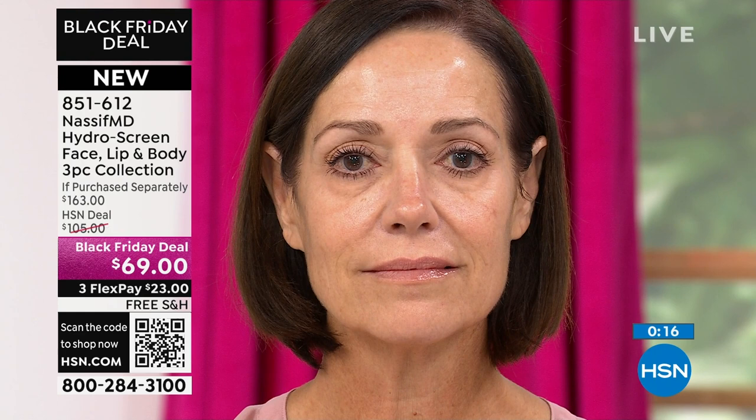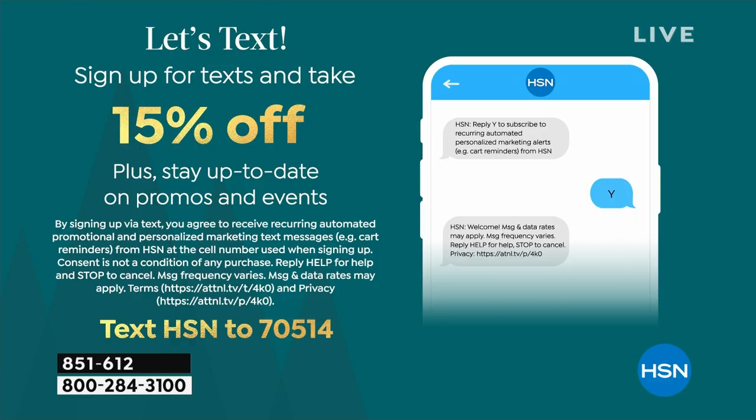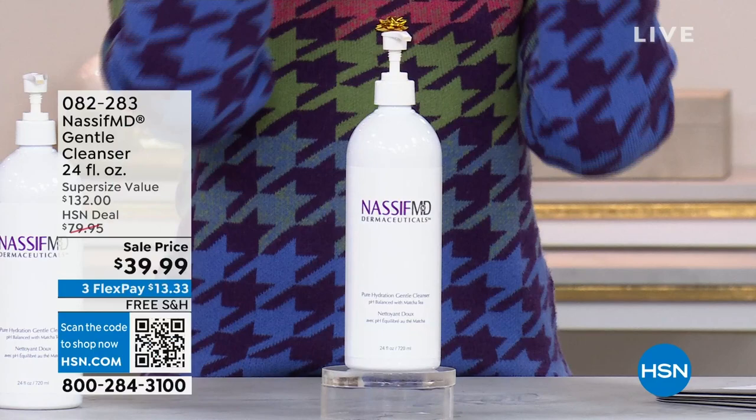I just slathered my body with the cream-to-oil body moisturizer — it feels so incredible. Stay in the ordering process. For extra savings, sign up for HSN texts: text HSN to 70514, and we will let you know when we have deals, special offers, and when we have the doctor in the house. Dr. Nassif is here for his last day of the year — this is his last planned visit, so we're bringing you all of his bestsellers.